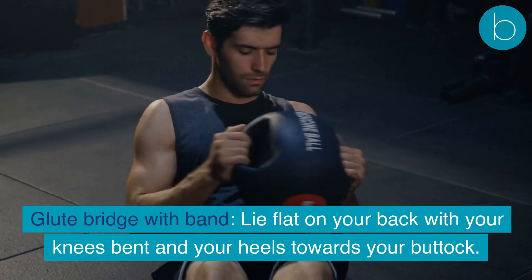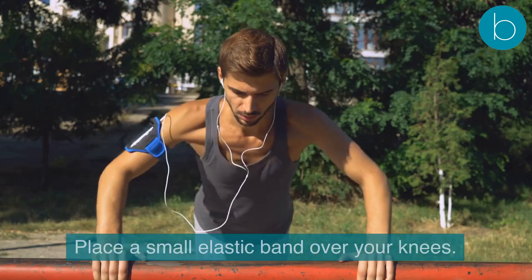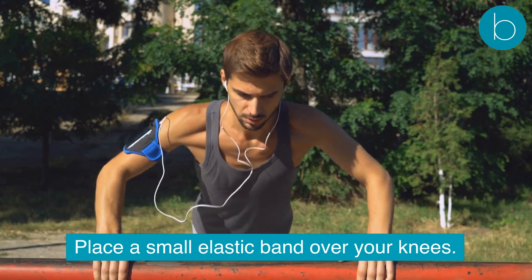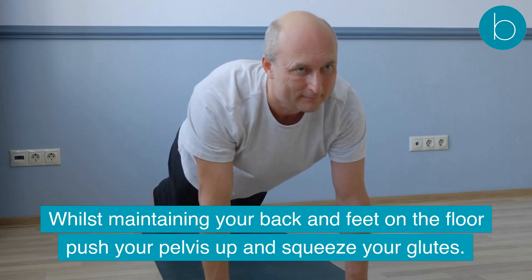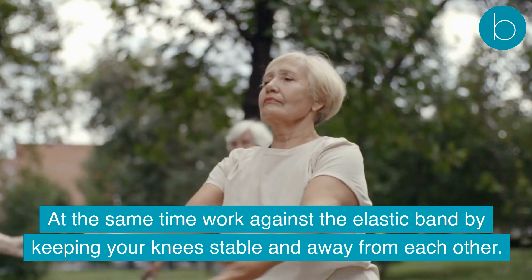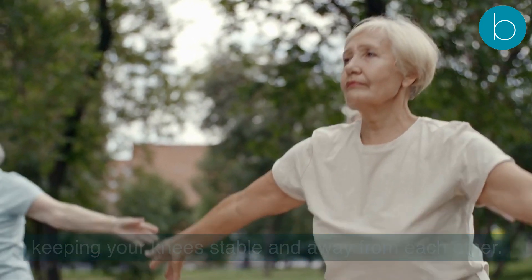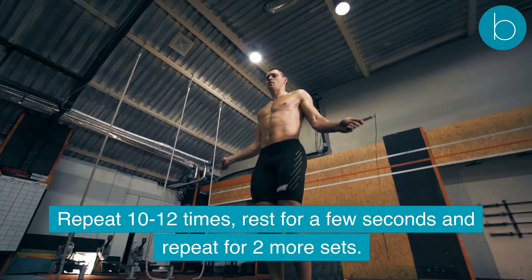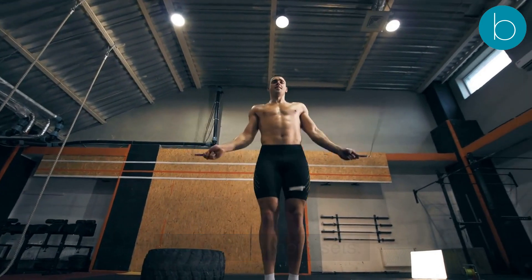The second exercise is the glute bridge with band: lie flat on your back with your knees bent and heels towards your buttocks. Place a small elastic band over your knees. While maintaining your back and feet on the floor, push your pelvis up and squeeze your glutes at the same time, working against the elastic band by keeping your knees stable and away from each other. Repeat 10 to 12 times, rest for a few seconds, and repeat for two more sets.